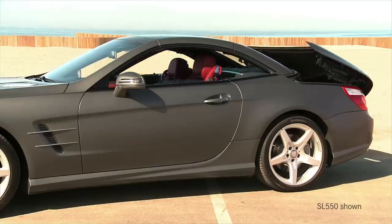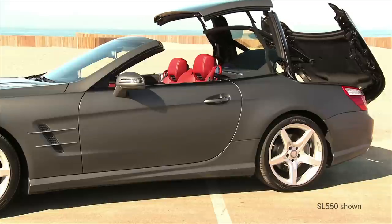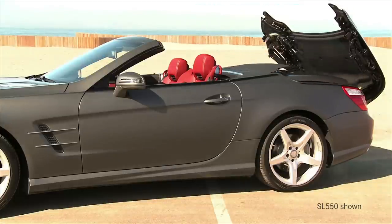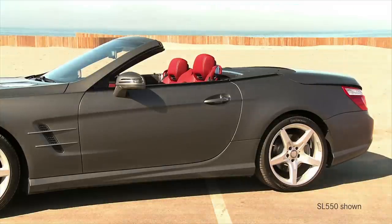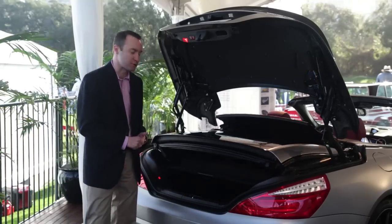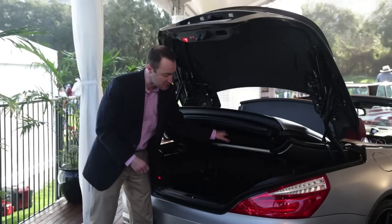One of the amazing features of the 2013 SL is the way we fold this roof into the trunk space. When the roof is folded, we only reduce the trunk space by about a third. To access the cargo area once the roof is folded, you can hit this button, and — to use a disco term — we can effectively raise the roof and then go beneath this panel.